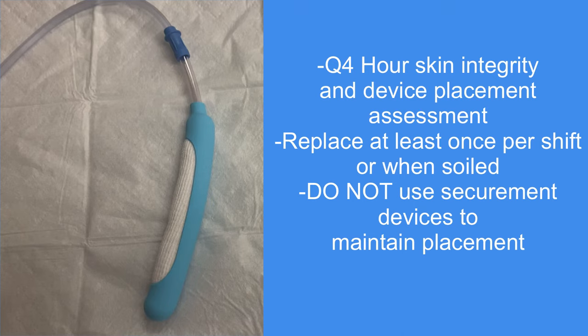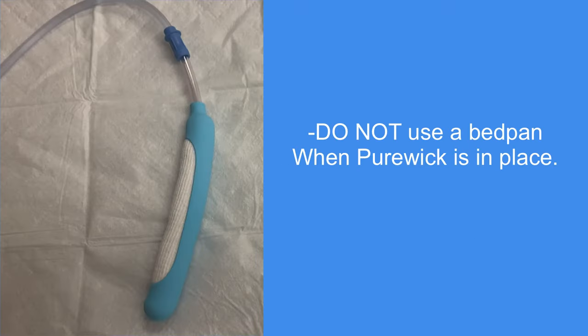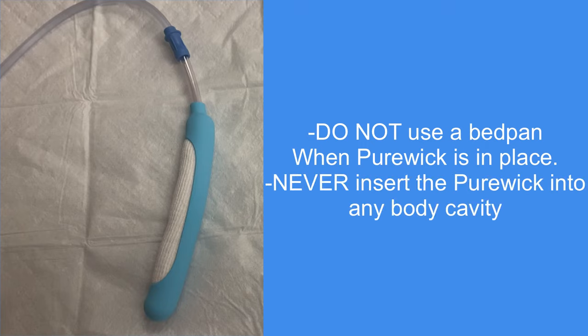Do not use any securement devices or tape to secure the Purwick or its tubing. The only thing that can be used to maintain the device in place is the mesh underwear available in the pod rooms. For most patients, their anatomy will maintain the Purwick in proper placement. Do not use a bedpan if the Purwick is in place — remove the Purwick prior to placing any bedpans. Never insert the catheter into the vagina, anal canal, or other body cavity. This is an external catheter and should only be placed externally.